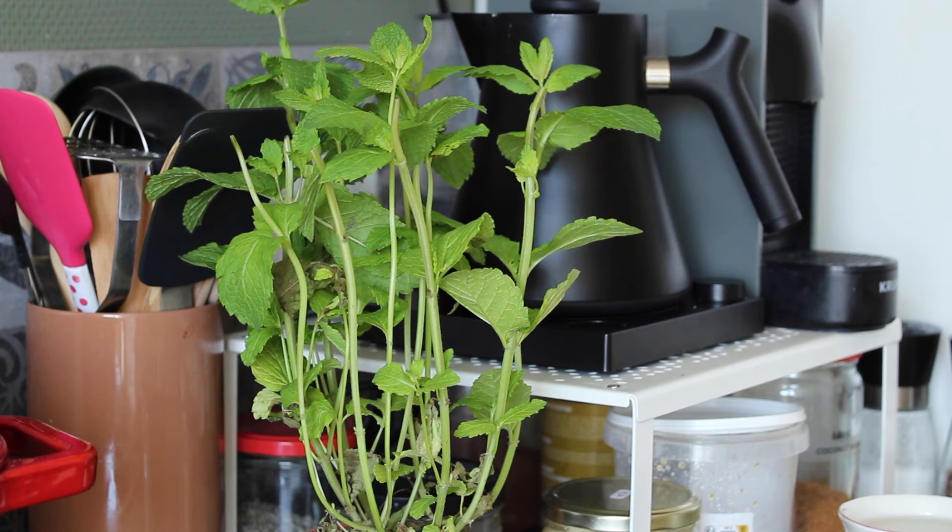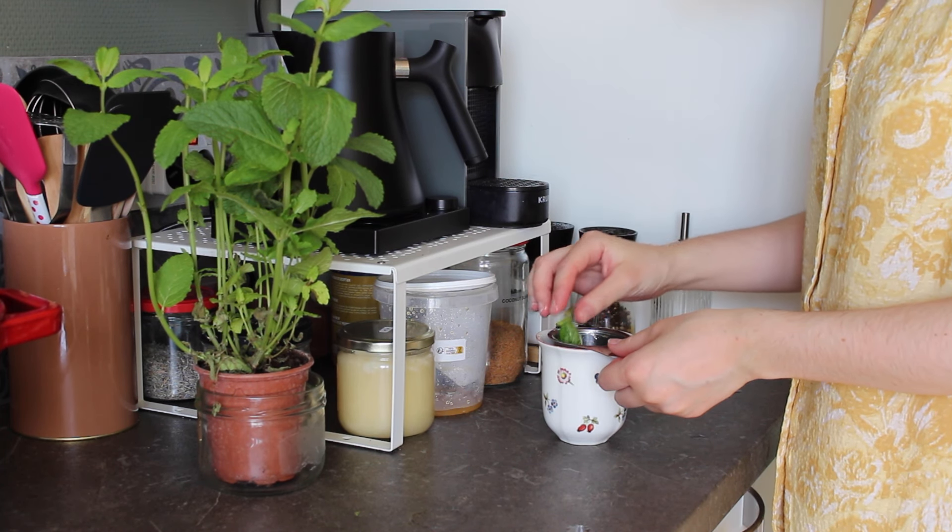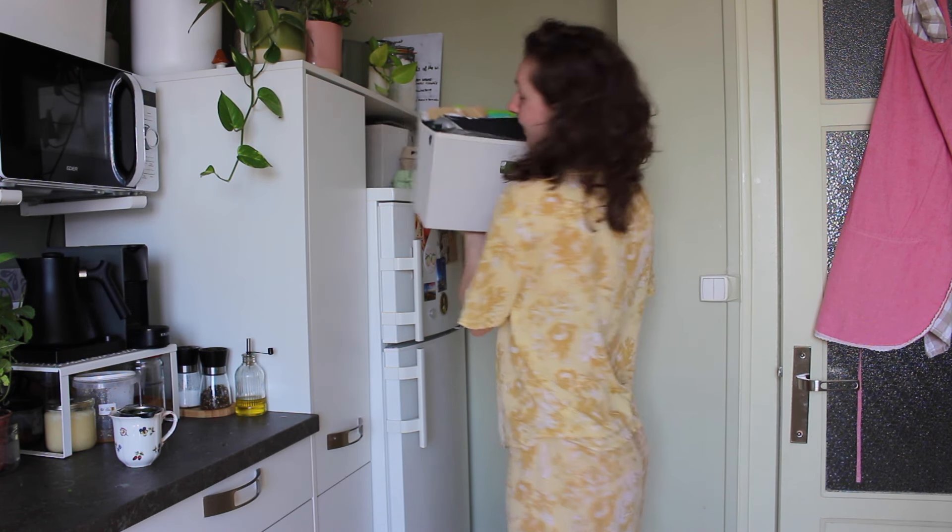While I'm oil pulling, I always make myself a cup of tea. This morning it was peppermint tea, but I change that every day depending on my mood.